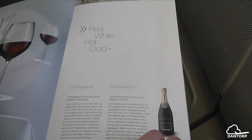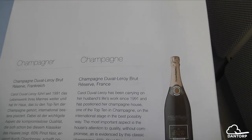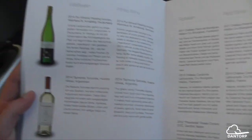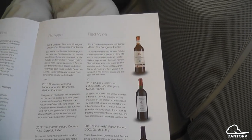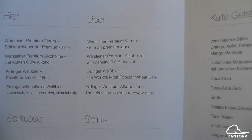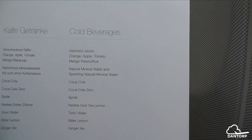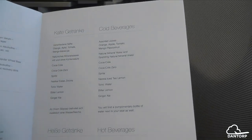Now we have the drink menu. The champagne on board is Duval Leroy. There are white wines, red wines, beer, spirits, liquor, cold beverages, and mango passion fruit juice — I'm having some of that. This all looks great.